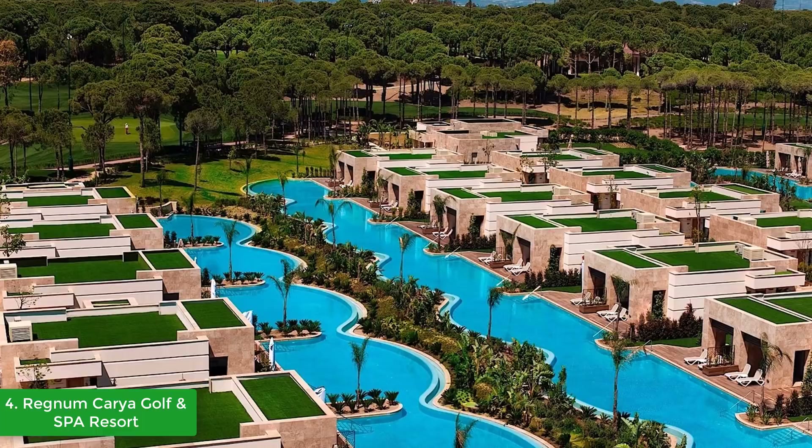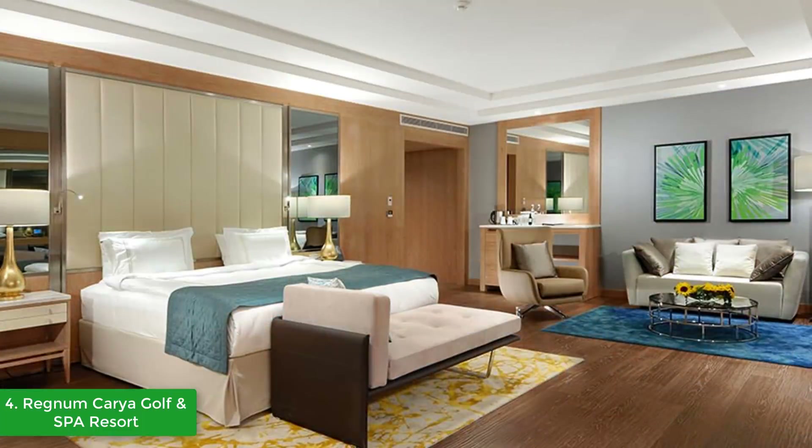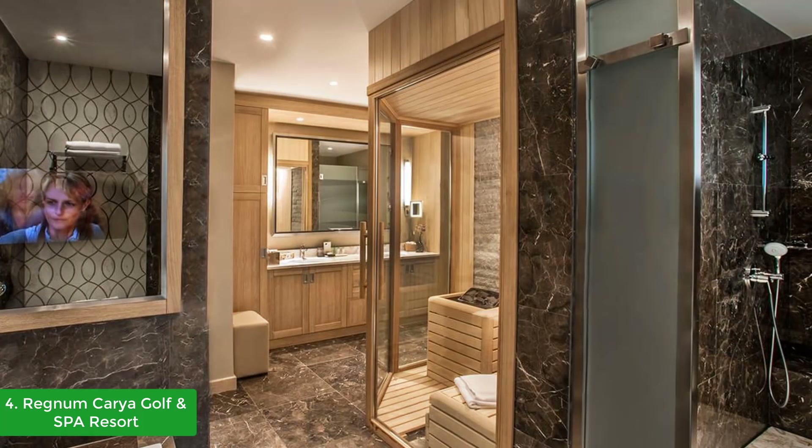Promising an experience on par with the best five-star resorts in Turkey, Regnum Caria offers guests the opportunity to swim outdoors throughout the winter and summer months, enjoy a holiday full of sports, and relish the finest flavors of international cuisine with six à la carte restaurants and a main restaurant.